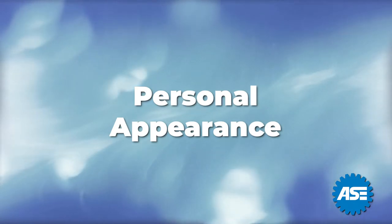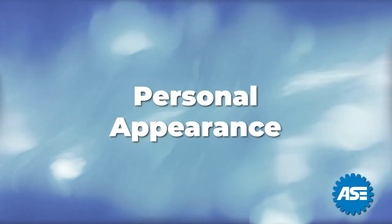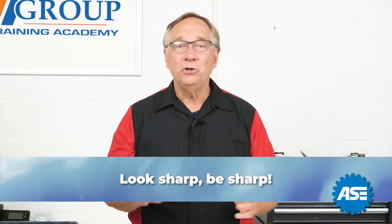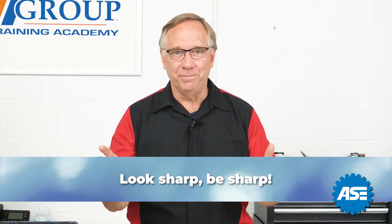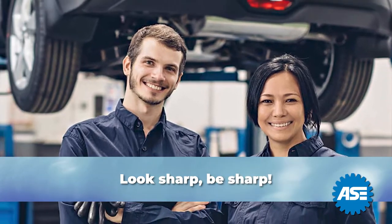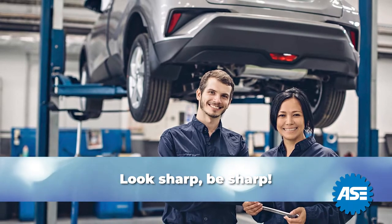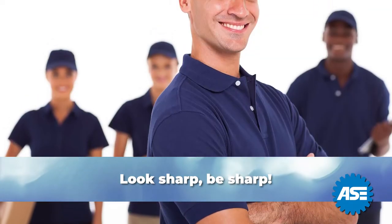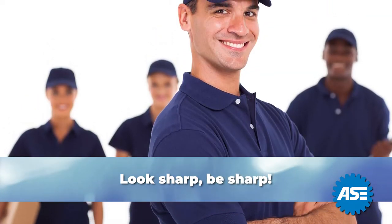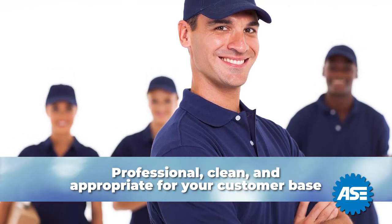Let's start with our own personal appearance. We have an expression here which I have always subscribed to: look sharp, be sharp. If you have a dress code, follow it. If you have uniforms, be sure you are wearing a clean one and it looks fresh. If you do not have a uniform, decide how you are going to look. Be sure it's professional, clean, and appropriate for your customer base.